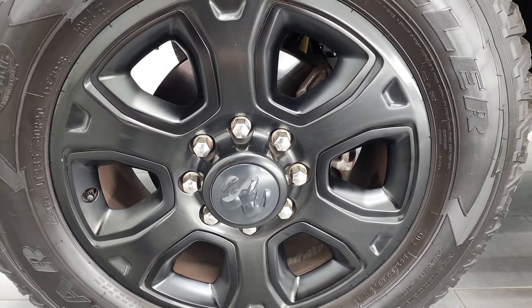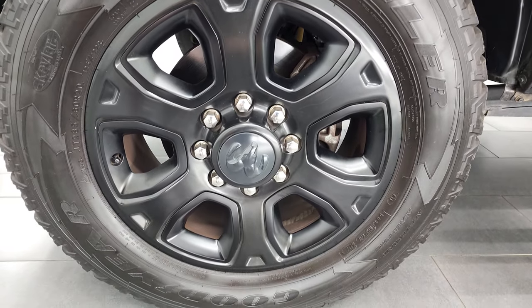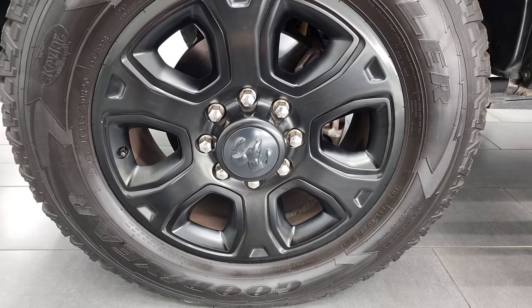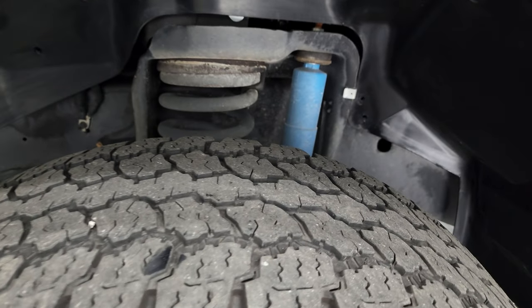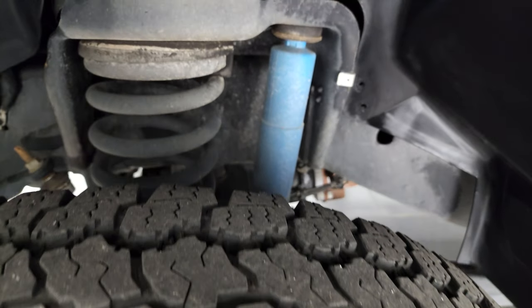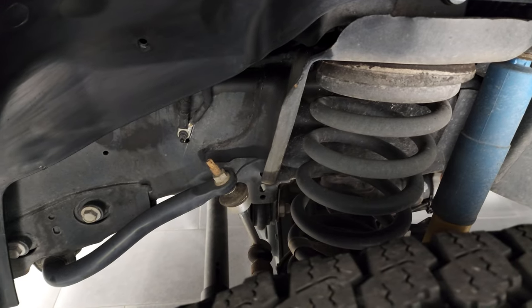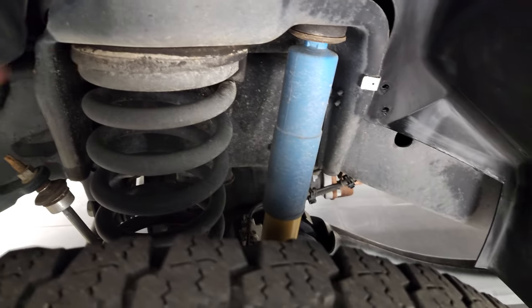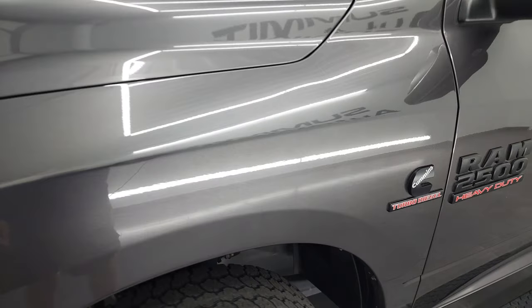This one comes with 20-inch painted black alloy rims, part of that Sport Appearance Group, and has Goodyear Wrangler All-Terrain Adventure tires — LT 285/60 R20s with right around half the tread left, maybe just a hair under. Frame and underbody is exceptionally clean on this truck. It spent its entire life in Georgia. You can see the Bilstein shocks, also part of that Sport Appearance Group.